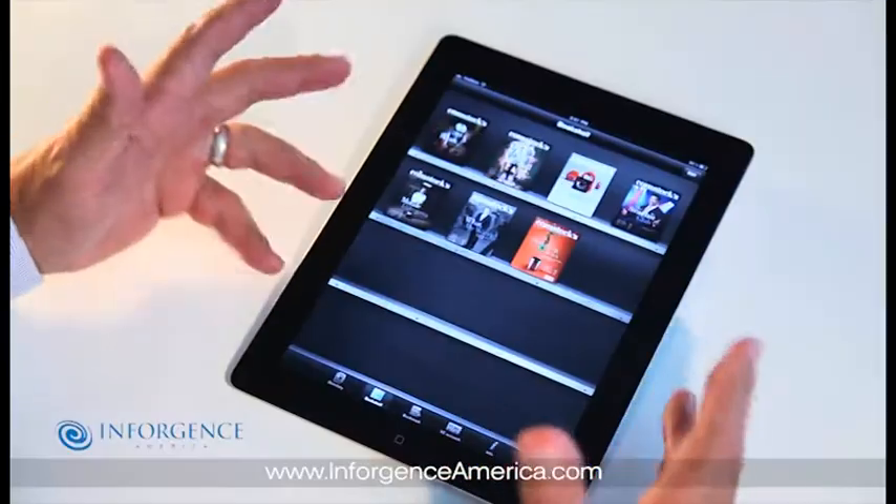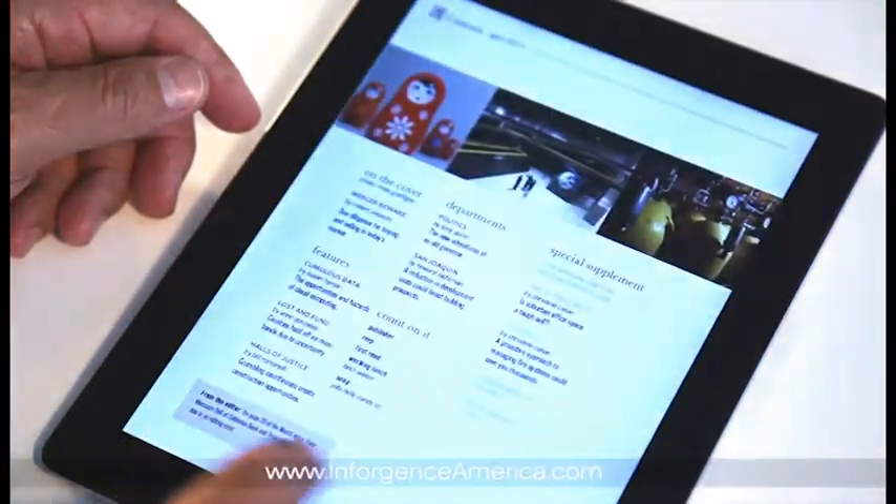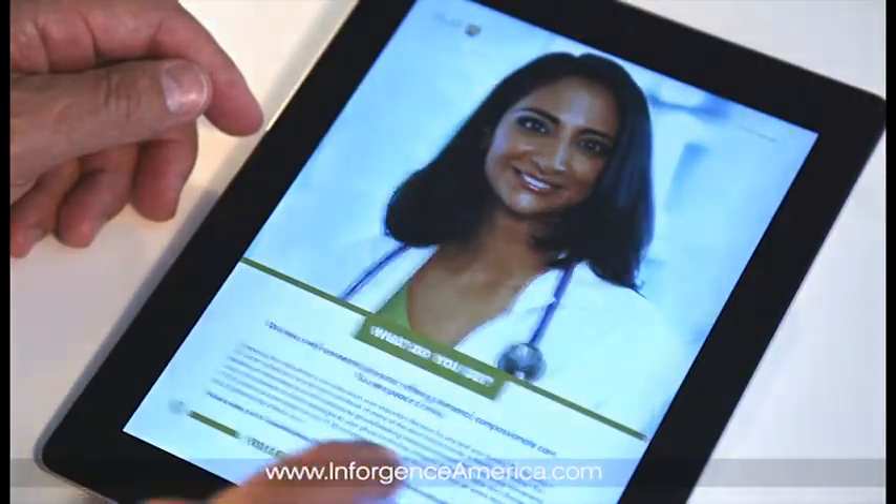The first thing your customers will notice is that the new retinal displays are amazing. You navigate the publications with the normal swipe, tap, pinch, pull process you're used to with your iPhone and Android devices.